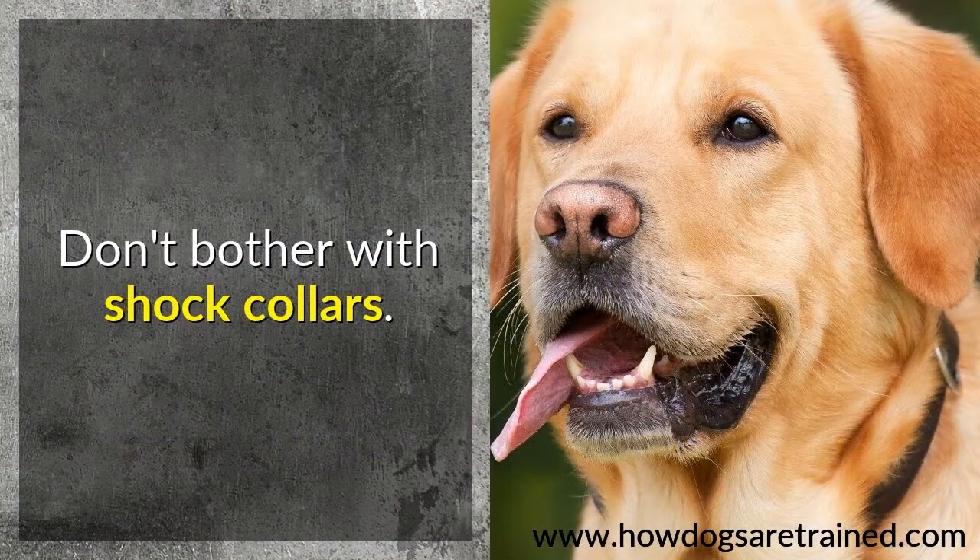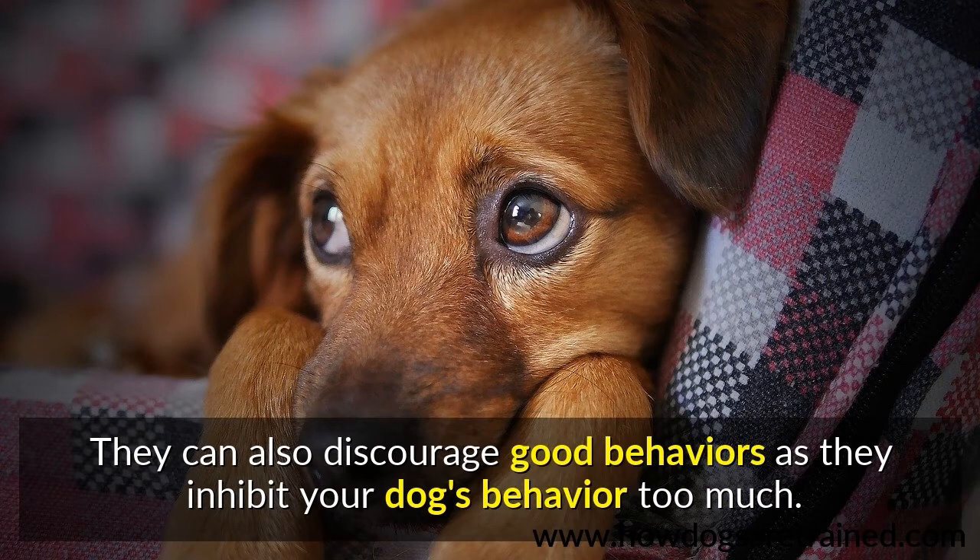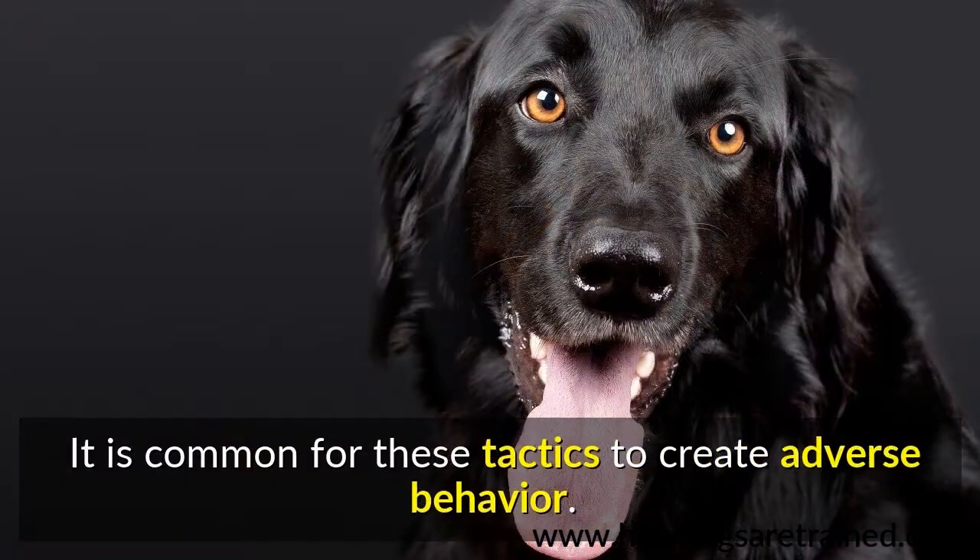Don't bother with shock collars. They often don't function as well as advertised and are far more expensive than conventional training methods. They can also discourage good behaviors as they inhibit your dog's behavior too much. It is common for these tactics to create adverse behavior.